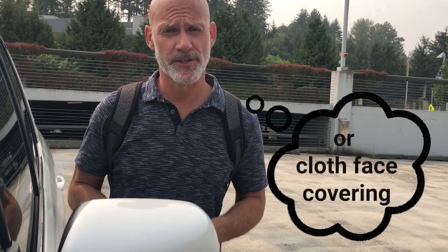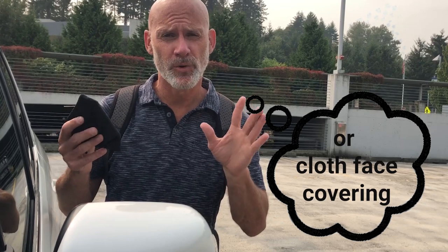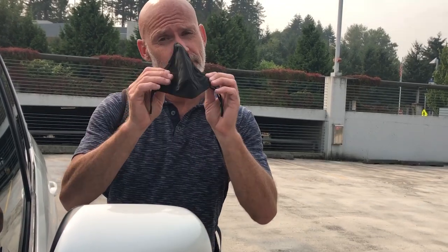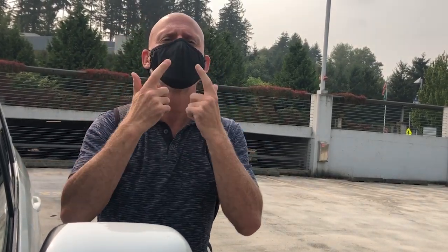The very first thing we need to do is make sure that you're wearing your mask when you're on campus. If you don't have one or you need a new one, we will have some available at the entrance to the college. For masks, we want to make sure two things happen: your nose is covered and your mouth is covered. Some people around the world have been wearing it incorrectly — that's not the right thing to do. What we want you to do is cover both your nose and mouth.